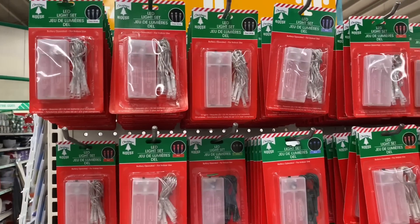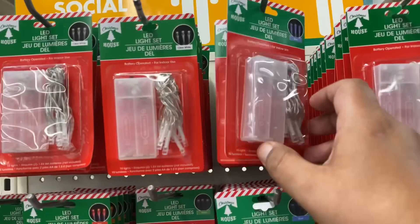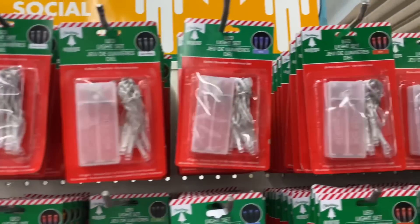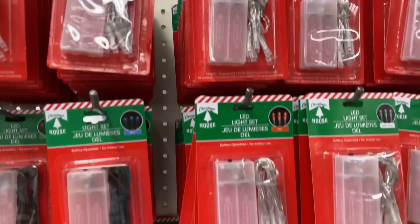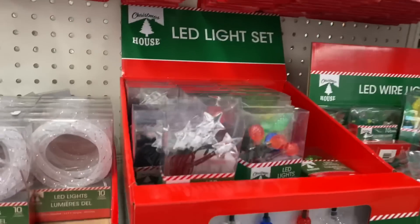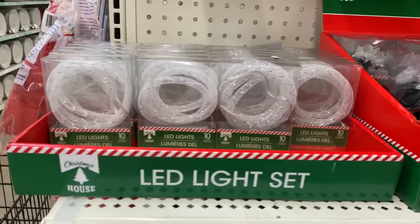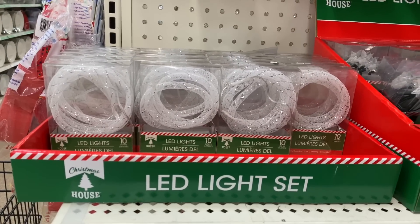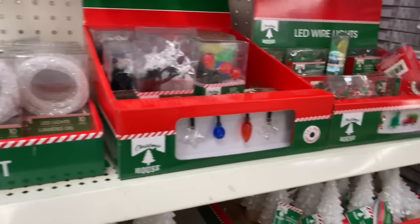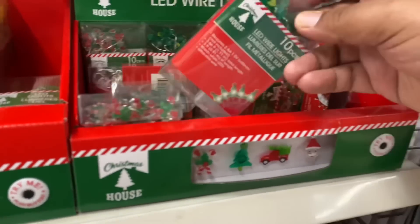They have the LED lights — oh, these are blue. They have different colors: they have blue, they have clear, and they have red. That's pretty cool. We have more LED lights — ten lights. This tells you how many lights you get, not the feet. Oh, blue — look at these. Wow, they already picked out the little red trucks. People are not playing around this year — that is crazy. Maybe I'll get lucky and find some more later on.